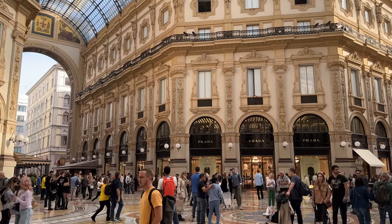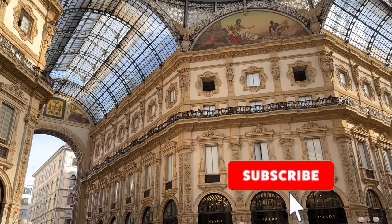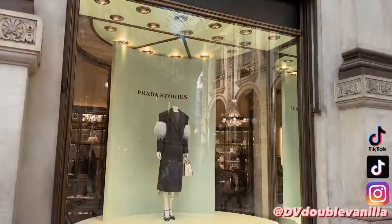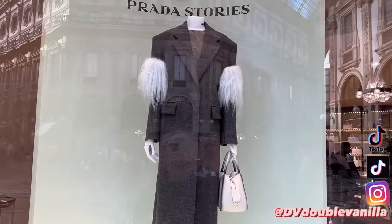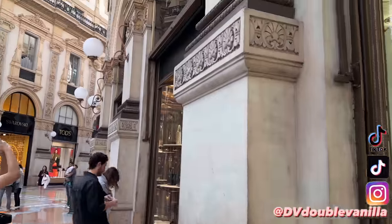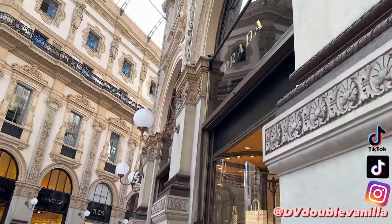Hi guys, I am taking you to Prada in Milan in the Galleria today. Make sure you are subscribed to the channel as it helps me out so much. You can follow me on TikTok or Instagram if you want more fashion content. I can't wait to share everything inside Prada with you, so let's head in.